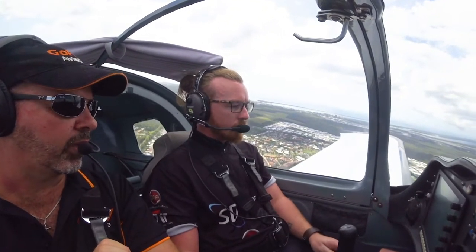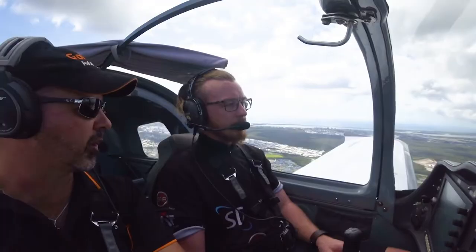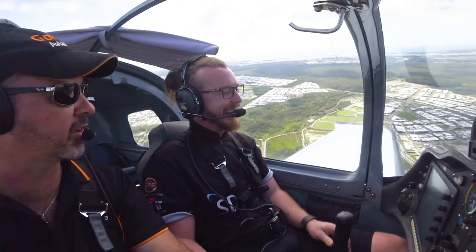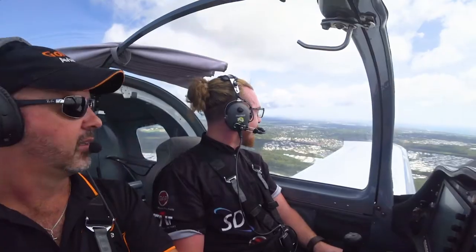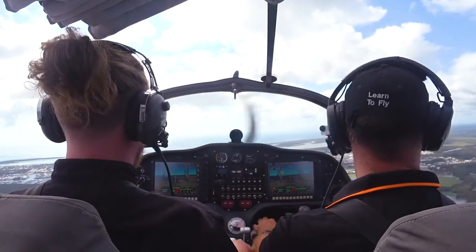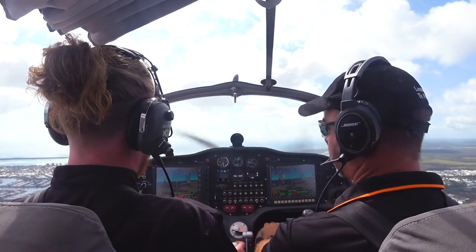We're going to look at what happens if we lose the elevator. Let's assume we level off and then — snap — we've lost our elevator cable, so the elevator's gone to neutral. How would you control the pitch? You could do it with power, but what else moves the elevator? If I were a good student I would say: trim.